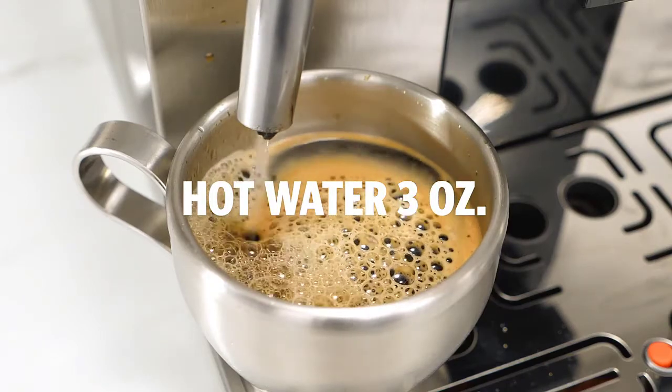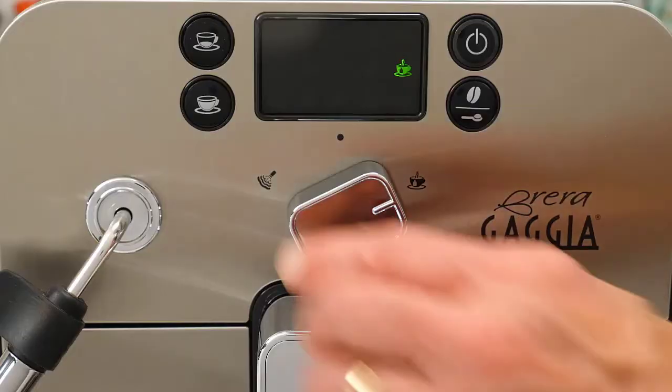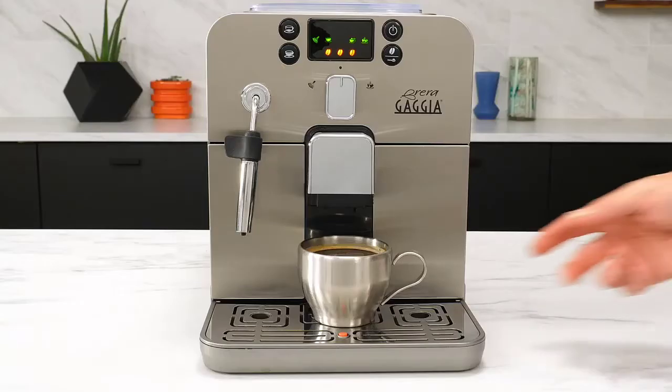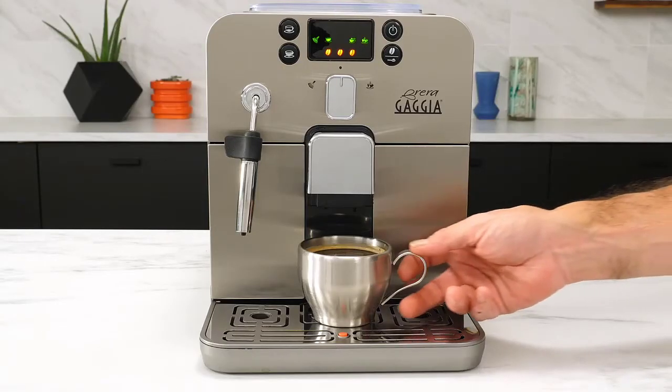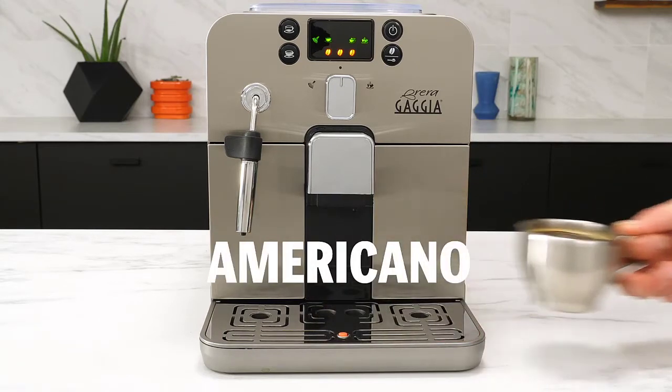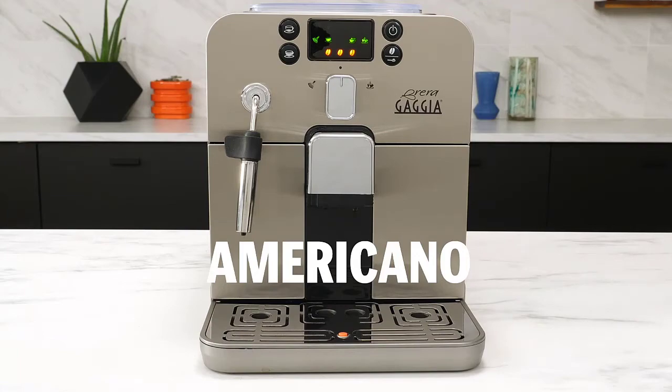Functionality-wise, the Brera is able to prepare a wide range of coffee types, including specialty coffee and pre-ground decaffeinated coffee thanks to its bypass doser. You can also make lattes, cappuccinos, and macchiatos thanks to the machine's rapid steam technology and Panarello wand.